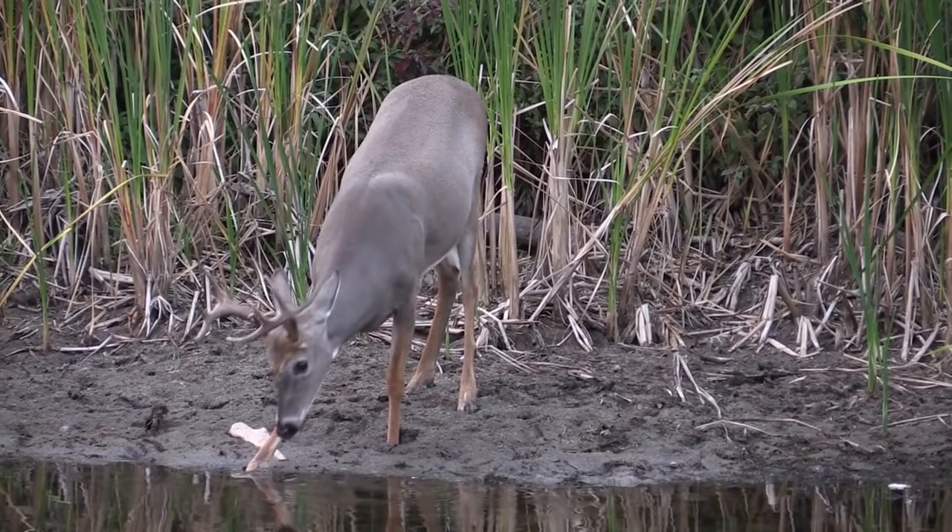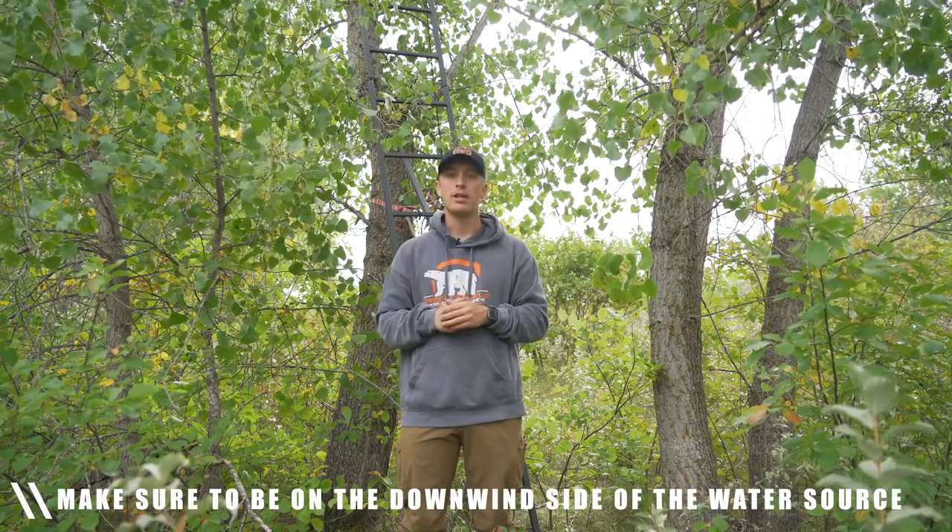I really find it important to be hunting over water sources early in the year. You can get on the downwind side of it so deer are coming upwind of you. It's something you should really be keying in on and something that I think can really help you this fall. If you're not hunting water sources, I'd highly recommend it — it can definitely lead you to more success this deer season.